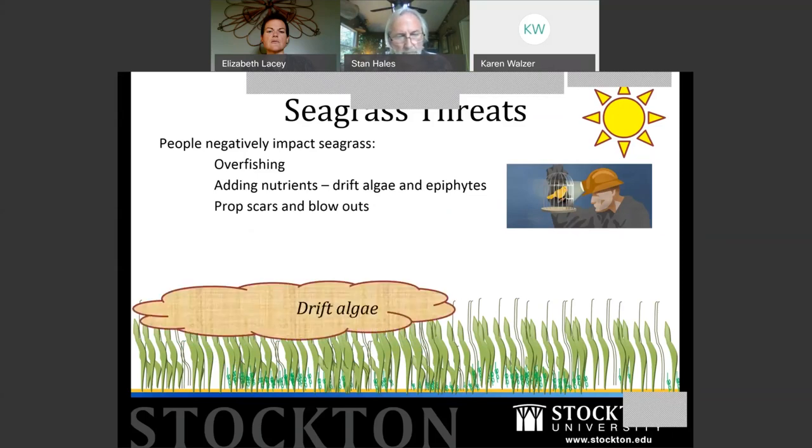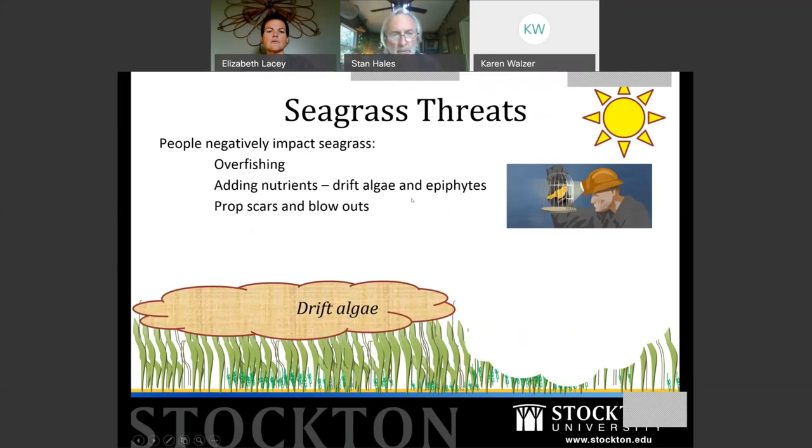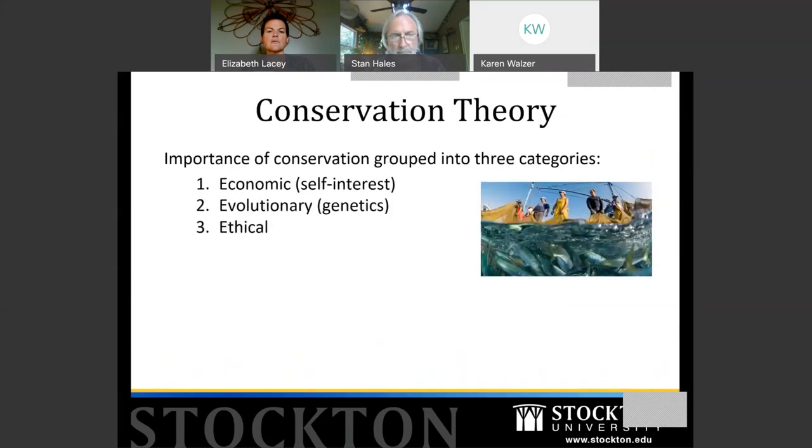When nutrients are added, that causes several problems. In my monitoring data, I look at drift macroalgae — a cloud of drift algae over the water surface shades out the seagrass, just like a tall tree growing over the grass in your lawn. And then there are prop scars and blowouts from boats, which is part of the 'Don't Harass the Seagrass' campaign — I'll show some of the fun graphics from that.